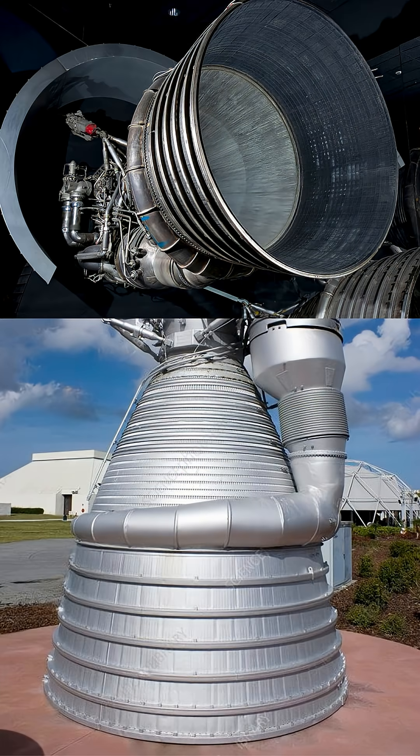So those giant skirts weren't just for show. They were a brilliant piece of aerodynamic and propulsion engineering, crucial for maximizing thrust and ensuring the Saturn V could escape Earth's gravity and propel Apollo all the way to the Moon. Truly a marvel of design.